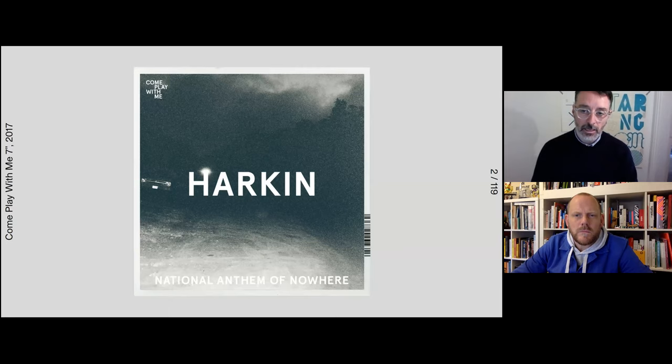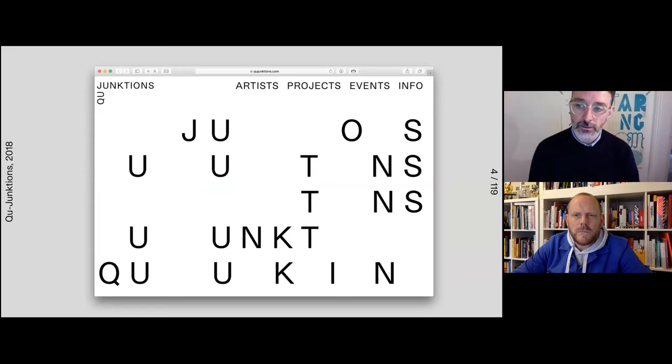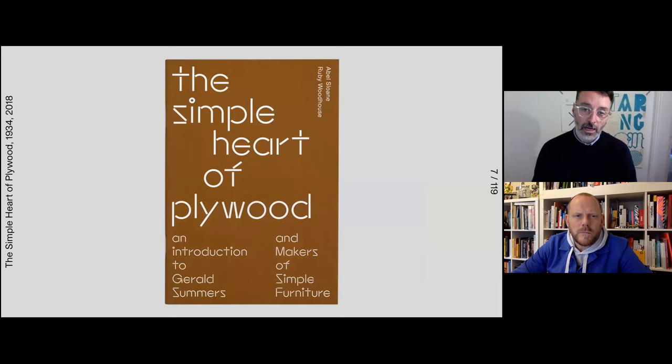I work mainly in the cultural sector. I design things like record covers — like this one for a record label in Leeds, and a 12-inch record for a label in San Francisco. A website for an arts organisation that promotes music in Bristol. A lot of gallery work, design for exhibitions and for artists. I love typography, printing, and books — most of this talk is going to be about the other work I do with books.